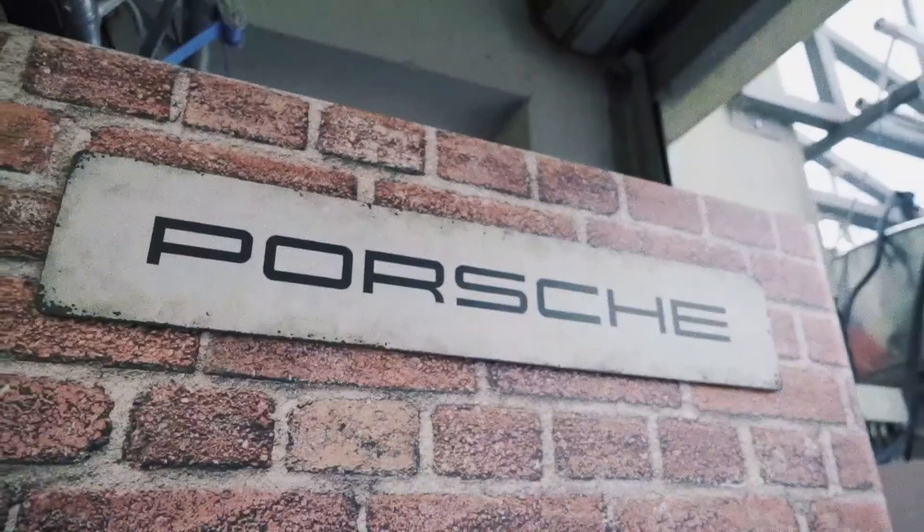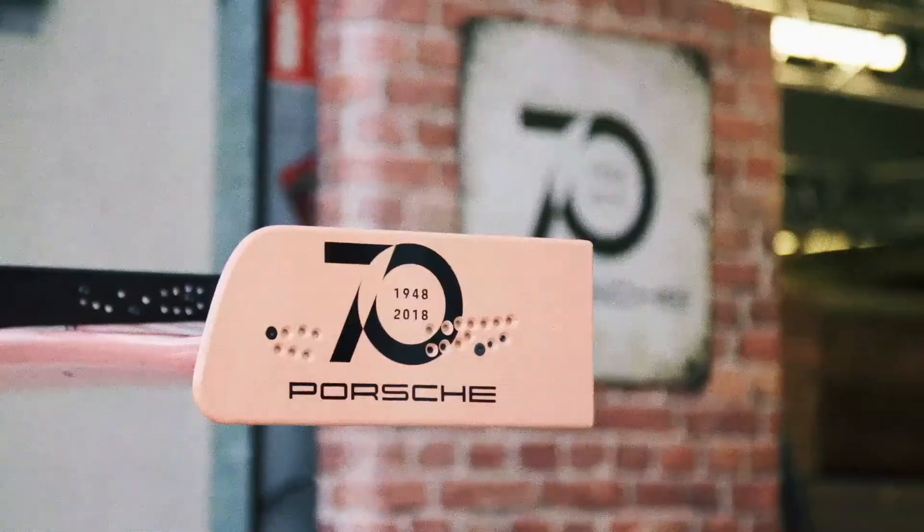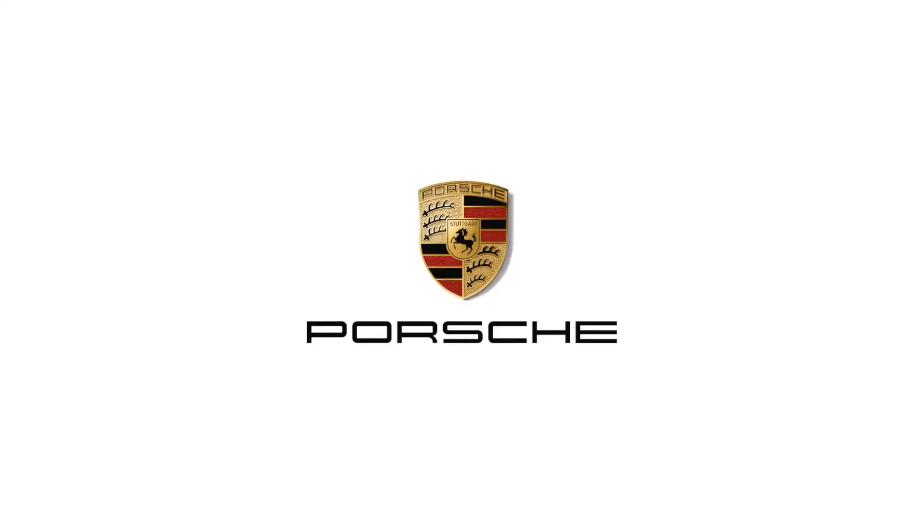The garage looks pretty much like in the 70s. It fits well with the cars — the wood toolboxes and the bricks. I'm very proud to be part of this historic moment.